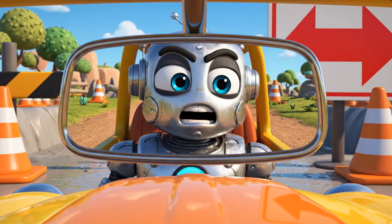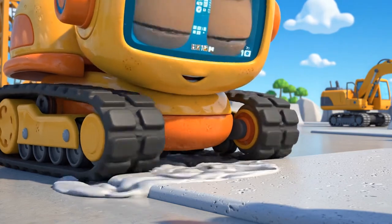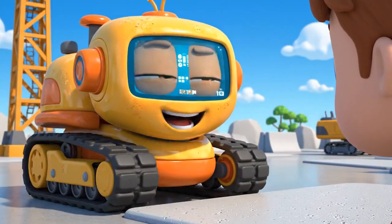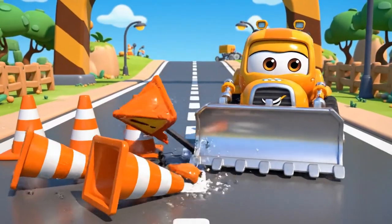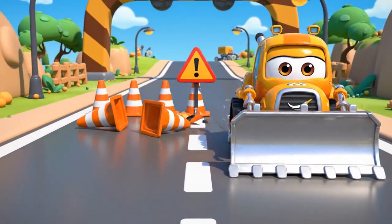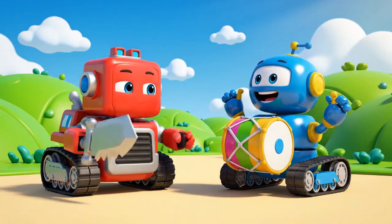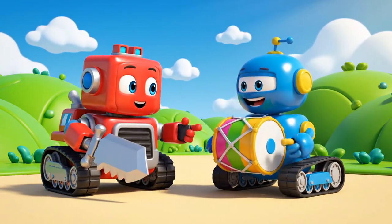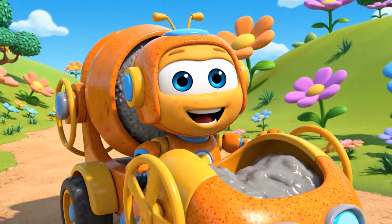Going around will take forever. See? It's not that wet. Follow me! Follow me! Mickey loves shortcuts!